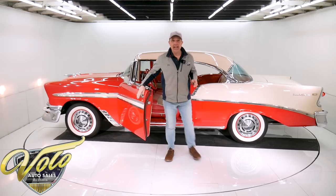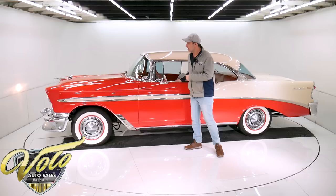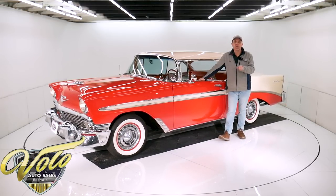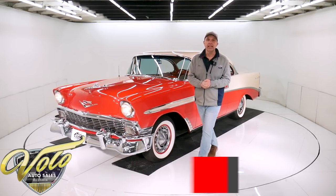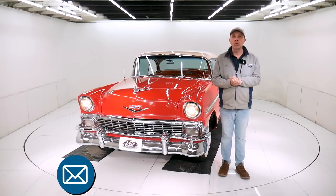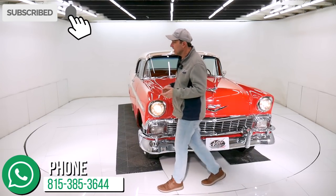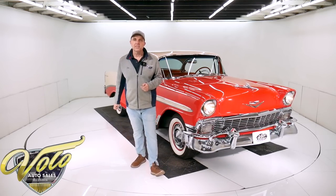If you want one of the best, this is one of the exceptional cars. Love it. There's nothing to apologize for — nothing at all. This is my impression of this car. If you have specific concerns or questions, go to volocars.com — that's where you can speak to a salesman. They'll answer any questions about the car and make the whole process easy: the shipping, the financing, the paperwork. Go to volocars.com. If you enjoy watching the videos, subscribe to our YouTube channel, click on the bell icon and you'll be the first to see the next video posted. Thanks for watching.